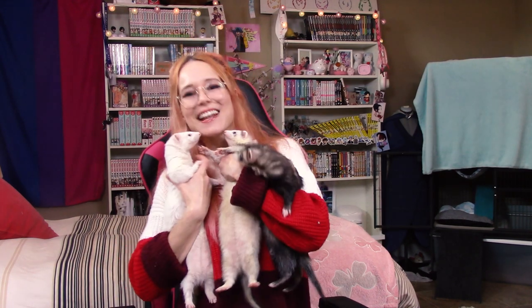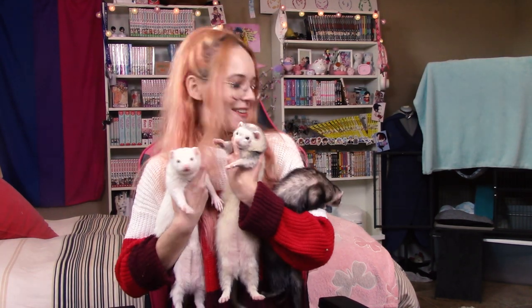Hello there friendly neighbors and welcome back to our channel! All three of my babies are awake besides Nova. You got 75% of my ferrets here and they're being squirmy, so we're gonna go on the floor.